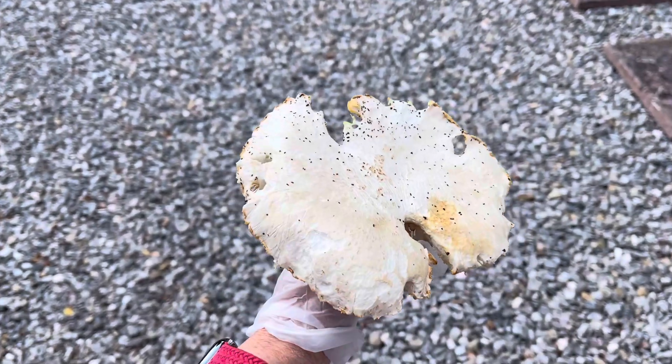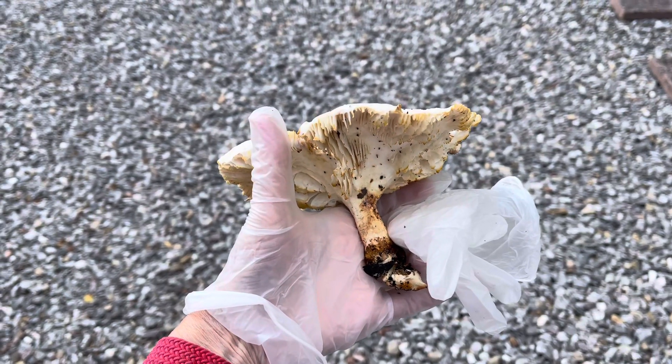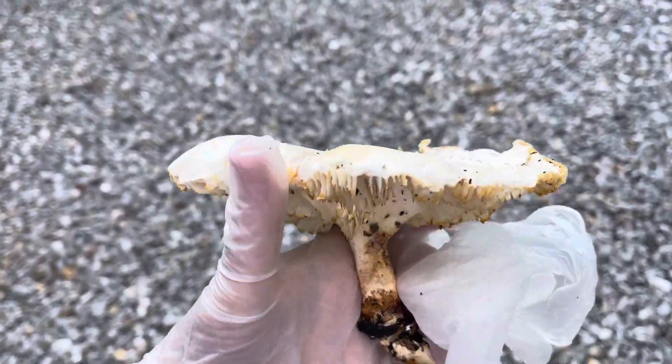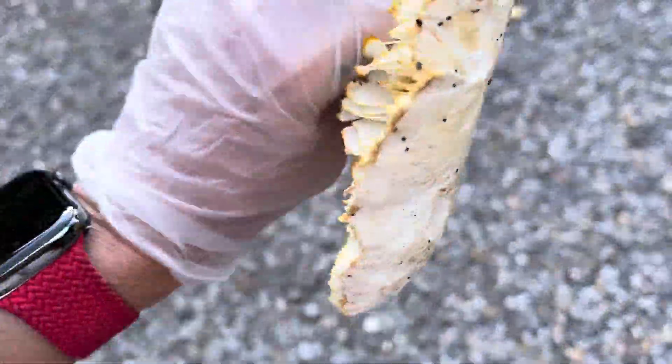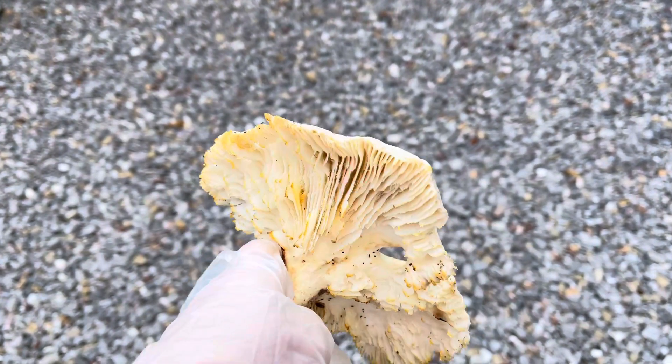Hey guys, do you like my magic mushroom? It's flipping huge, smells absolutely nice as well. Even got it from the stalk. Why have I got it? Because there's a sleeper railway underneath there and with the damp it's actually going to grow. I've never seen one so big in my garden.